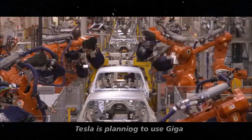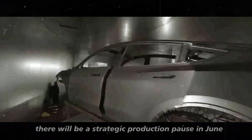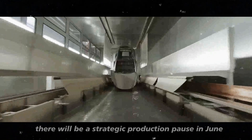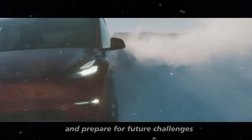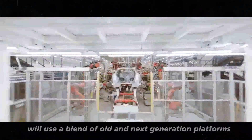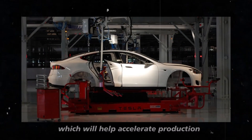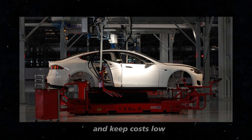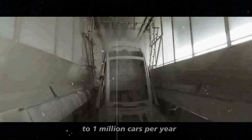Tesla is planning to use Giga Berlin for the production of the Model 2. There will be a strategic production pause in June to optimize factory processes and prepare for future challenges. Elon Musk has mentioned that the production of the Model 2 will use a blend of old and next-generation platforms, which will help accelerate production and keep costs low. The goal is to double production capacity to 1 million cars per year.